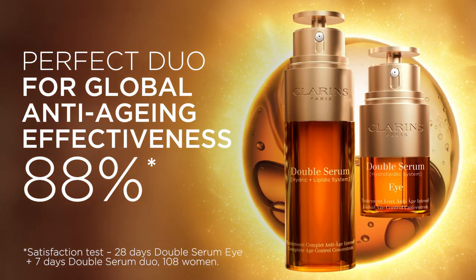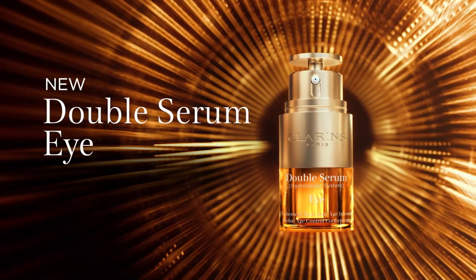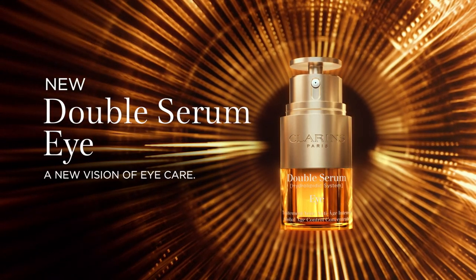For complete anti-aging action, use Double Serum Eye together with Double Serum. New Double Serum Eye — a new vision of eye care. Clarins.